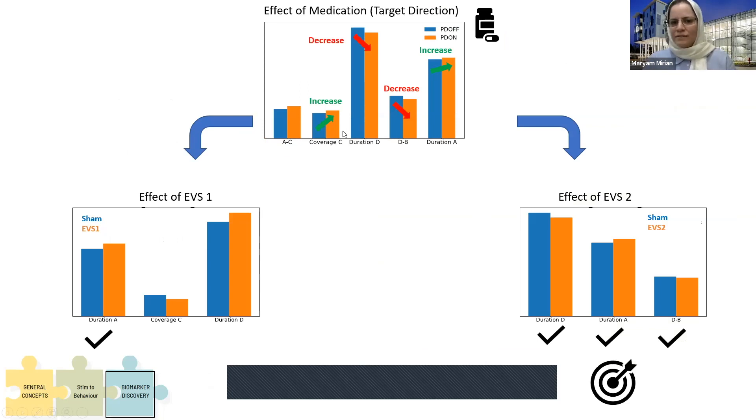The feature set chosen for this investigation was the set intersecting with disease-related features, because those that could predict disease severity very accurately are probably the most relevant features to look at. Based on the direction these intersection features change, we found the best stimulation criterion. We found that duration of microstate D, duration of microstate A, coverage of microstate C, and transition from D to B could change — two of them should decrease and two should increase — in order to produce an effect like switching from medication off to on. Based on that target, EVS2 could also bring the same effect.